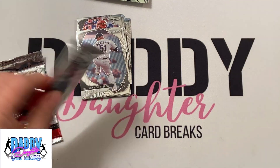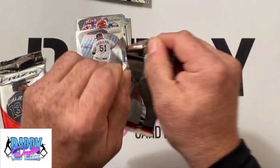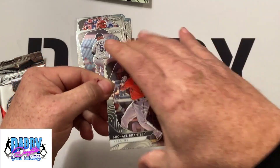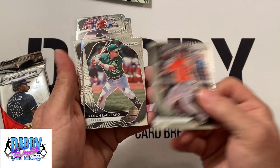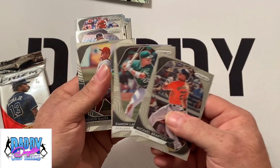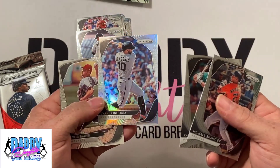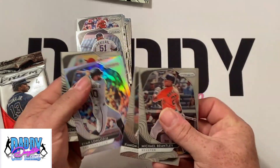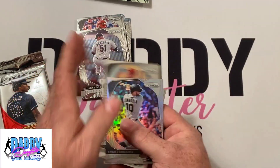Prizm pack number three — there is supposed to be one autograph in this box. We have a Michael Brantley, Ramon Laureano — pretty cool — and Trevor Bauer.